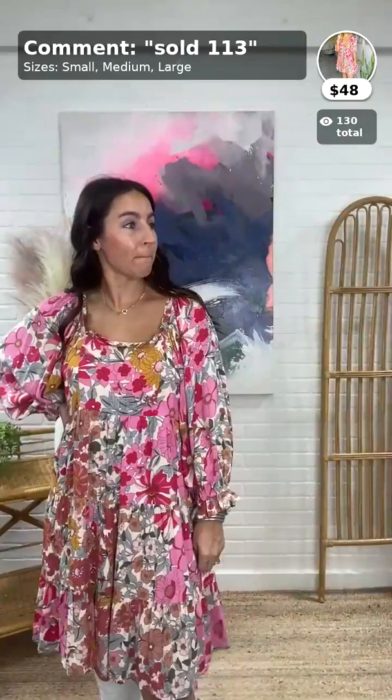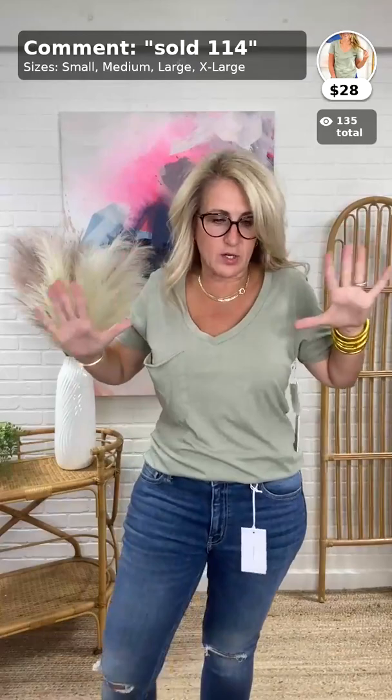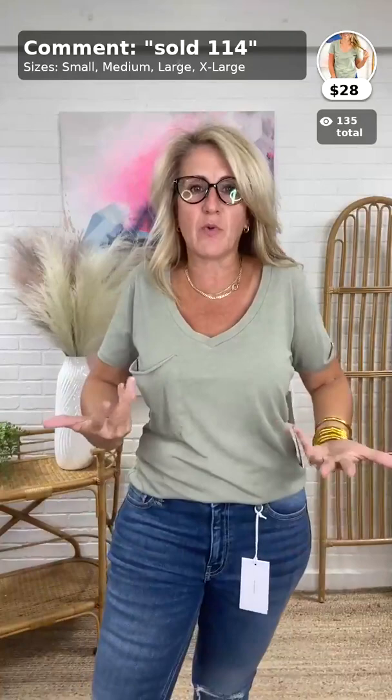It's Jodiful, a sister brand of Intro — it all falls under a big umbrella, so it'll fit like Intro. Now for something basic — we have a new color in the Z Supply Pocket Tee! It's the Aloe color, $28, comes in small, medium, large, and extra large. We're now able to start getting extra larges in our Z Supply.